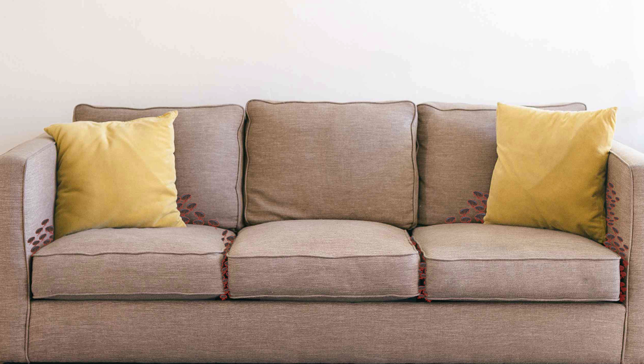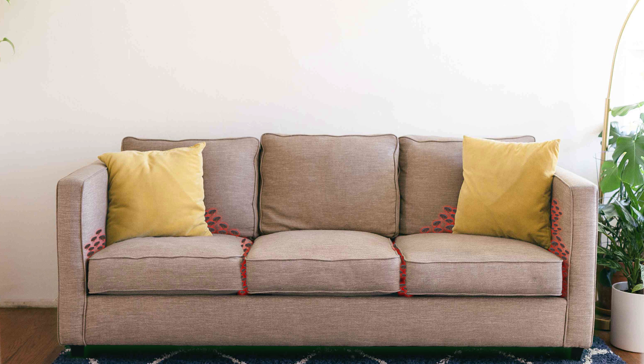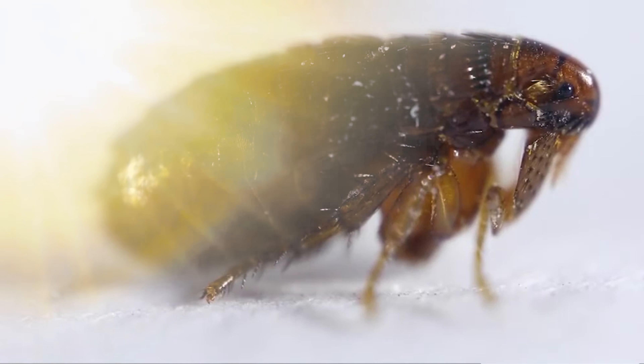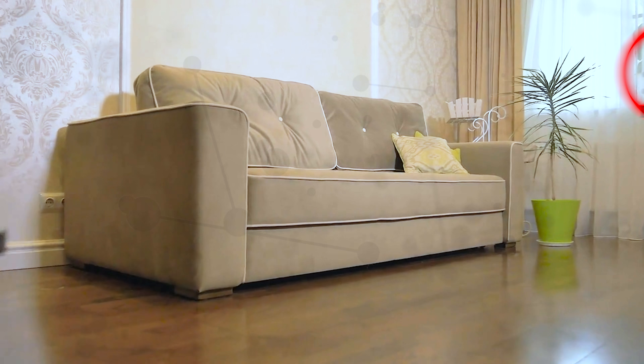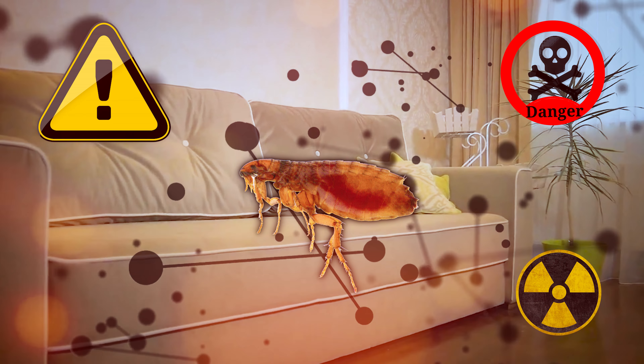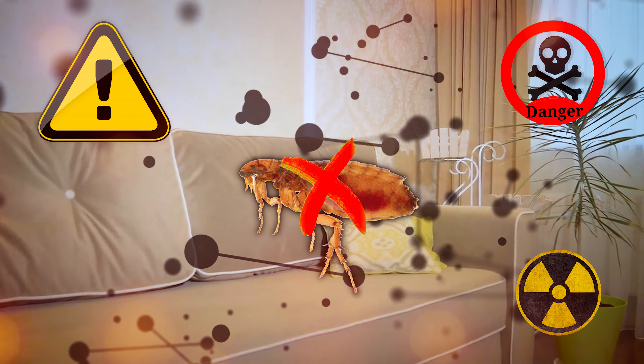What to do if you have a flea infestation in your couch? If you have fleas in your couch, you want to take care of this as soon as possible before they take over your house. They flourish particularly as summer comes, turning peaceful homes into itch-fests. Before you think about turning your living space into a chemical war zone, you need to understand where they come from and how to get rid of them effectively.